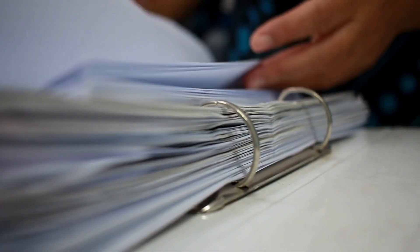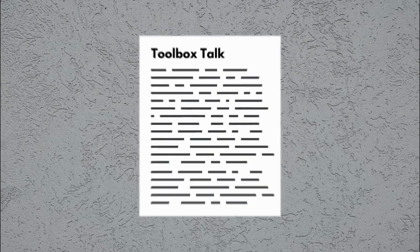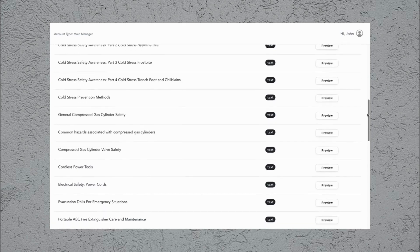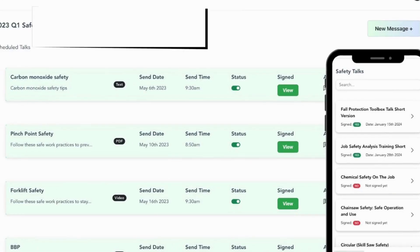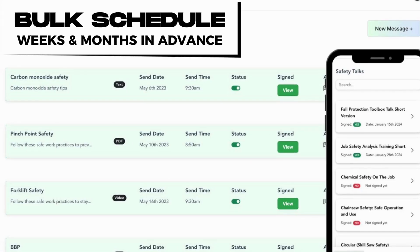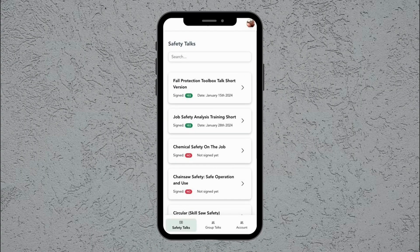Are you fed up with sifting through binders trying to find the right toolbox talk? SafeLeo can put an end to that headache once and for all — you'll never have to comb through binders again. You can easily upload your own or choose from our comprehensive library of preloaded text-based and video-based toolbox talks. No more last-minute scrambling to pull something together. Even better, you can bulk schedule those talks across all your projects, ensuring they happen consistently without someone having to remember. When it's time for the safety meeting, just pull up the day's talk on your phone or tablet and deliver it to your crew.